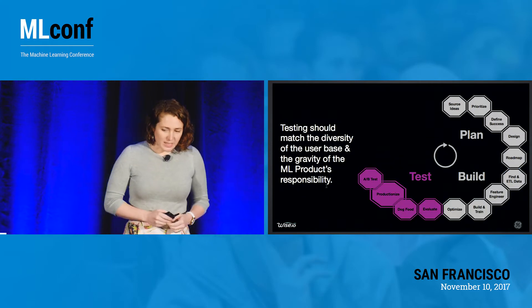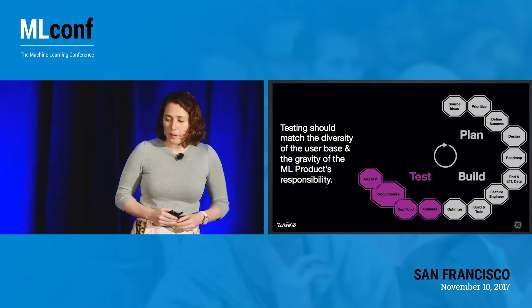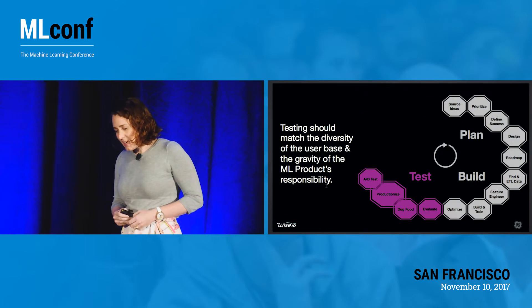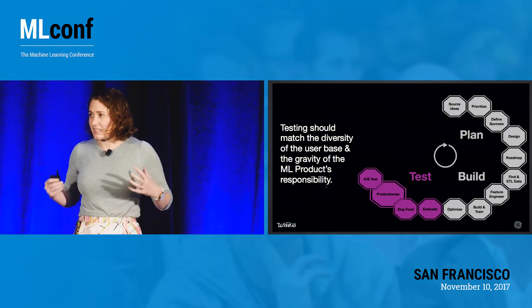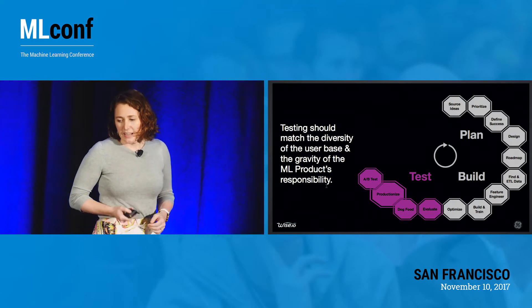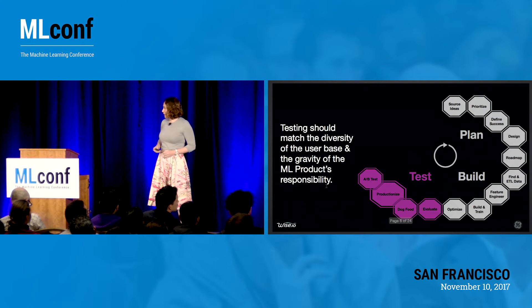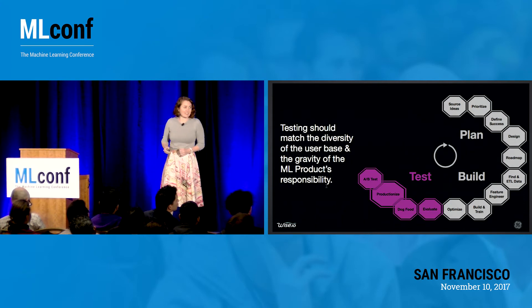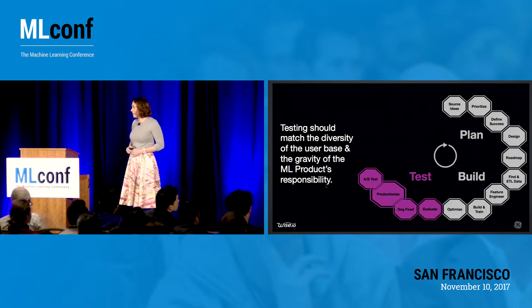Testing should match the diversity of the user base and the gravity of the ML product's responsibility. The larger the audience, the more you want to do in that dogfooding and taking a look at what this data is actually going to produce in the ML product. It's worth calling out that productionizing it — depending on your setup and your infrastructure — can be either a flip of a switch or an entire project done to itself.